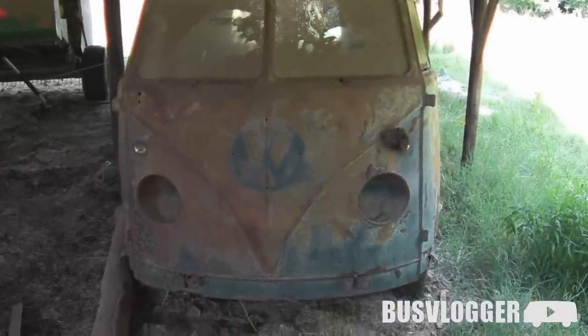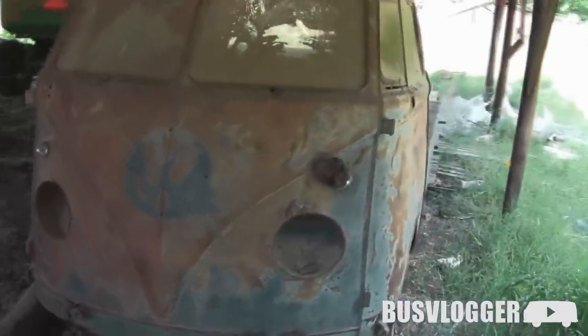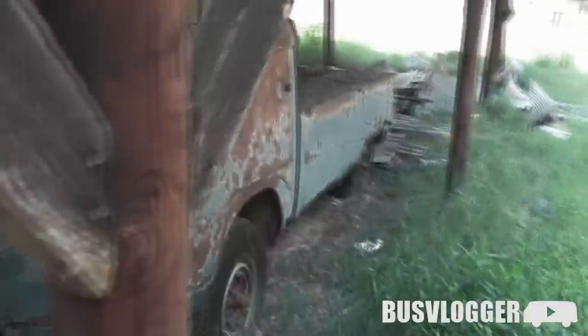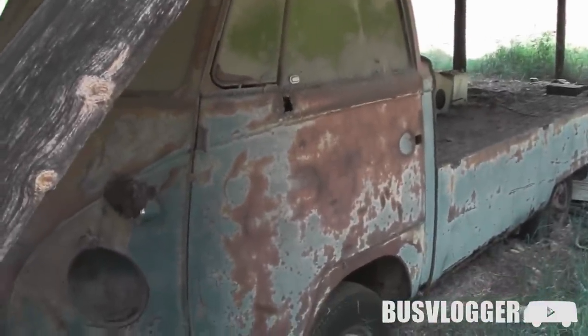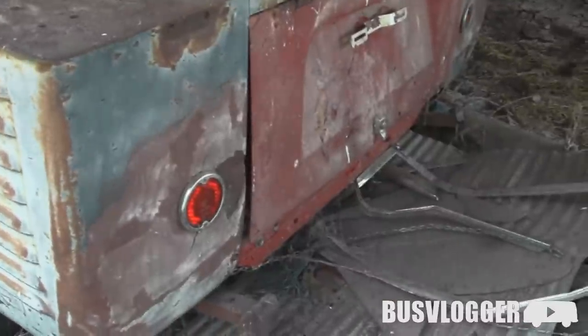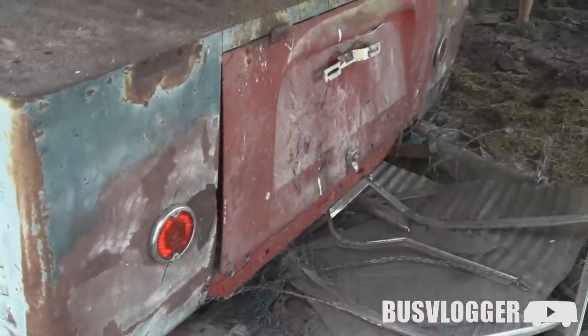Pretty sweet, good patina. Looks like it used to be blue. Missing a few things. Well, at least they cared enough to replace this at one point.